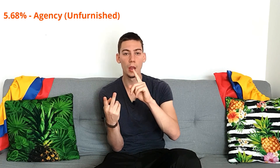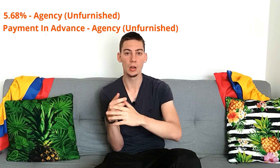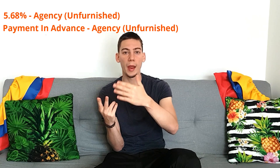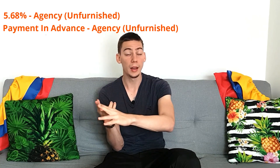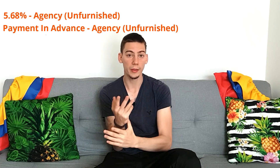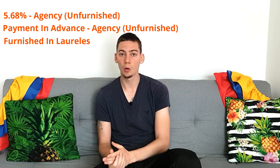So, three things: if you know agencies that work with the 5.68%, let us know. If you have any other contacts that can help with unfurnished apartments — an agency or whatnot that requires a prepaid three or six months — let us know. And if you have any good contacts for furnished apartments in the Laurelis, Estadio, La Floresta area, just let us know.